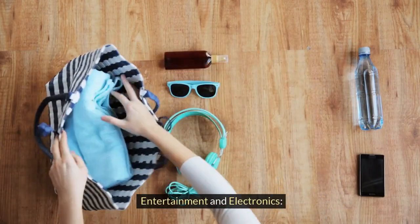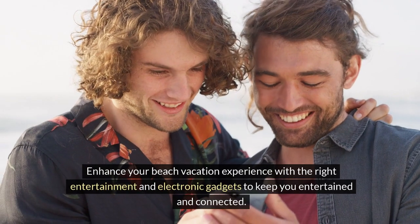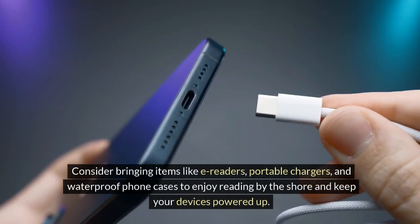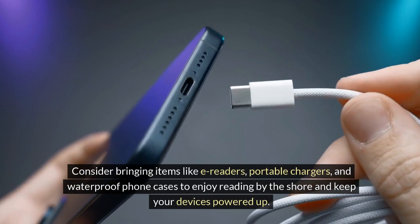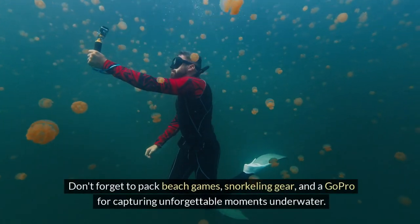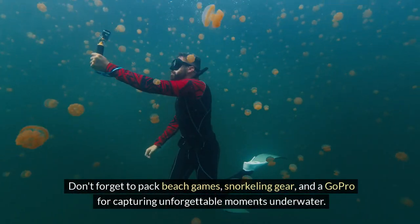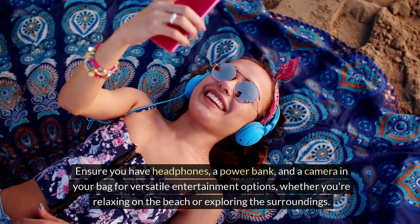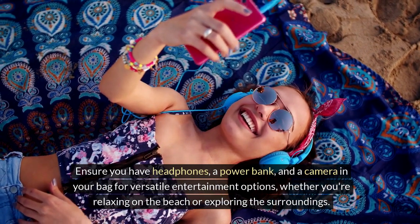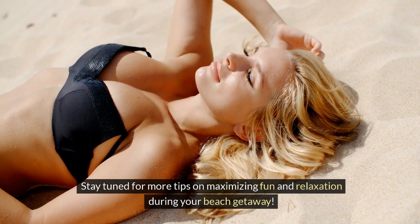Entertainment and electronics. Enhance your beach vacation experience with the right entertainment and electronic gadgets to keep you entertained and connected. Consider bringing items like e-readers, portable chargers, and waterproof phone cases to enjoy reading by the shore and keeping your devices powered up. Remember to pack beach games, snorkeling gear, and a GoPro for capturing unforgettable moments underwater. Ensure you have headphones, a power bank, and a camera in your bag for versatile entertainment options whether you're relaxing on the beach or exploring the surroundings.